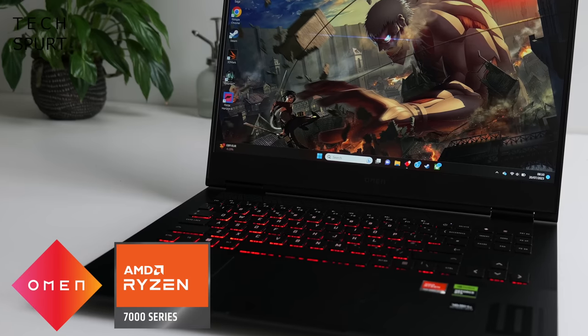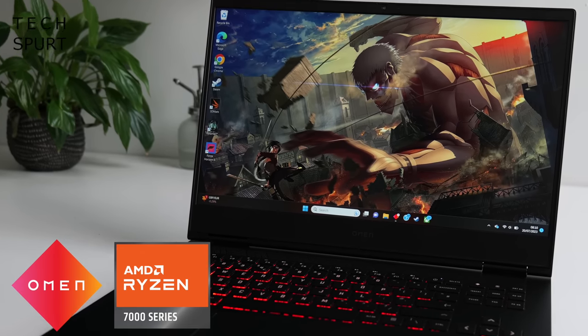Come take my hand in a purely platonic fashion and let's go on a whirlwind tour of the Omen 16 2023, check out all the specs and features. And a massive thanks to AMD and Omen for sponsoring this video.